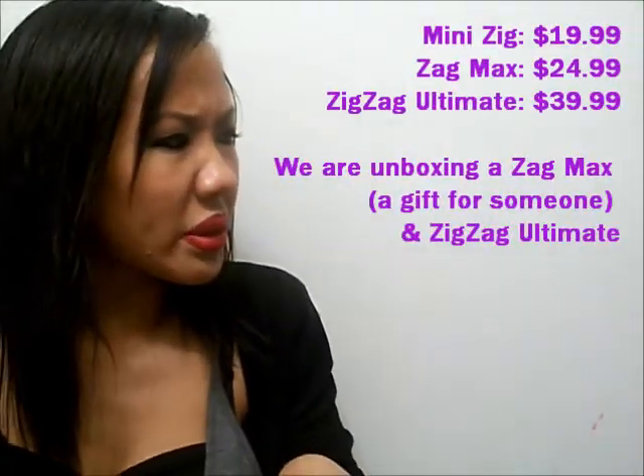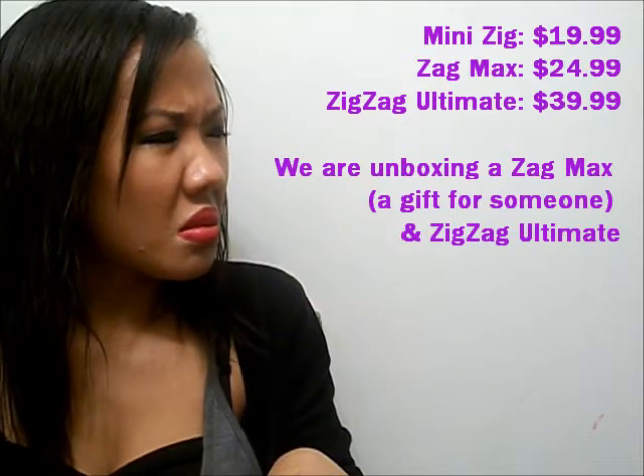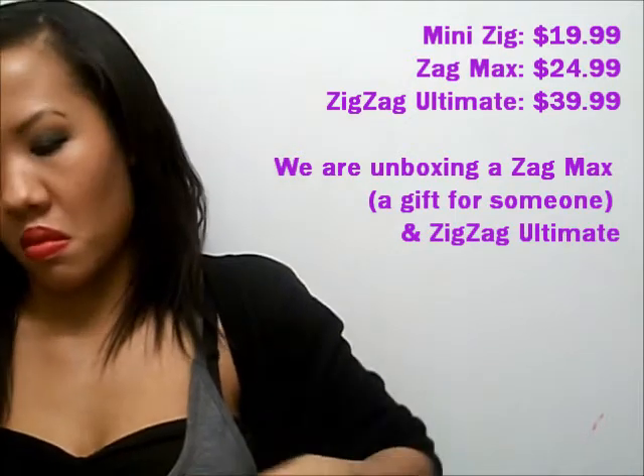What was it, $14.99 for the... I think it was $20. $40.